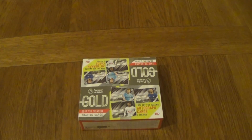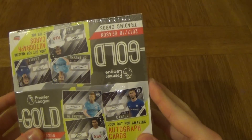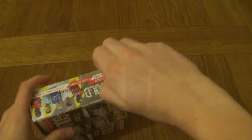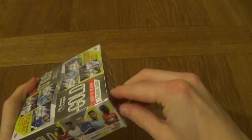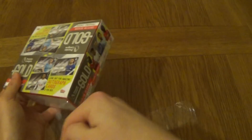Hello everyone! Premier Gold is finally out and I did manage to get my hands on some boxes, so let's get right into this and see what we can get inside them. Now looking at the box: two autographs per box, 17/18 season Premier Gold. They're about £95 a box retail price. You probably have to get them from America, which is going to be really rare.